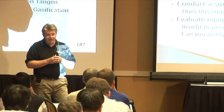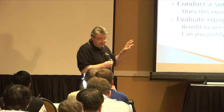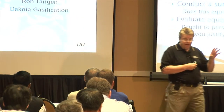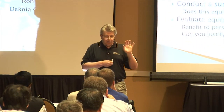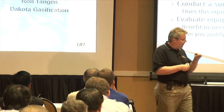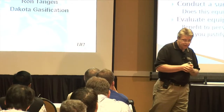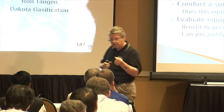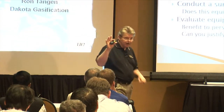Once I find technologies that look like they're going to provide a solution, I like to get them on site. I'll either rent it, get a loaner from the manufacturer, or I've even hired contractors to come on site. The whole purpose is to do an on-site survey — to see if that technology is actually going to work in my application, evaluate its effectiveness, see what the benefits might be, and most importantly, begin to justify not only the equipment cost but the program cost too.